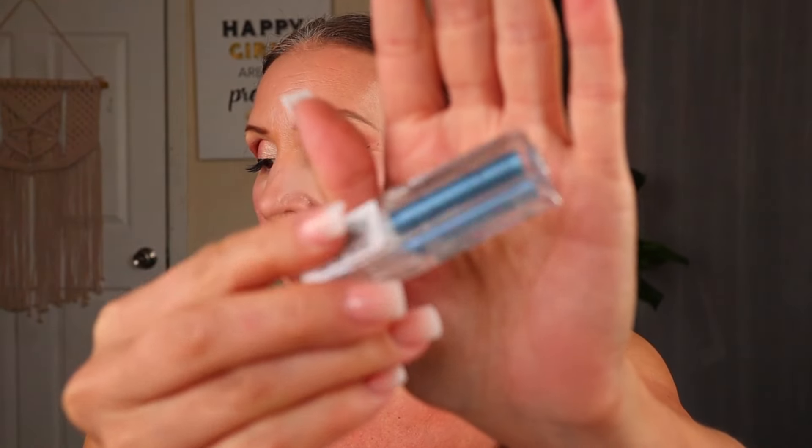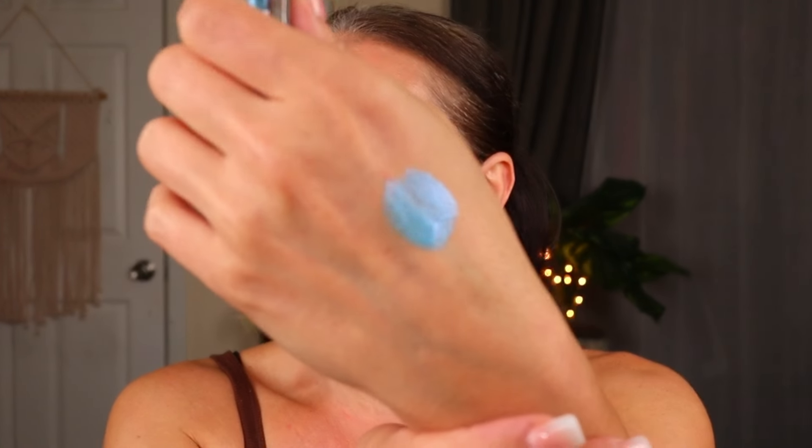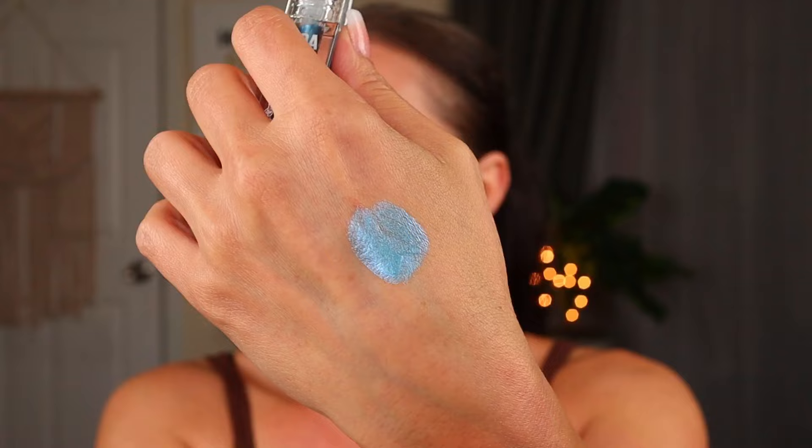I'm always a sucker for a liquid eyeshadow, so I got the AOA Studio Liquid Shadow in the shade AOI — a really pretty baby blue. The packaging is cool. I swatched it and it is gorgeous — beautiful, and it went on very nicely, not streaky at all. Super excited to try that.